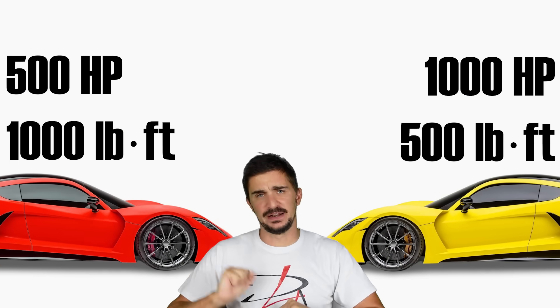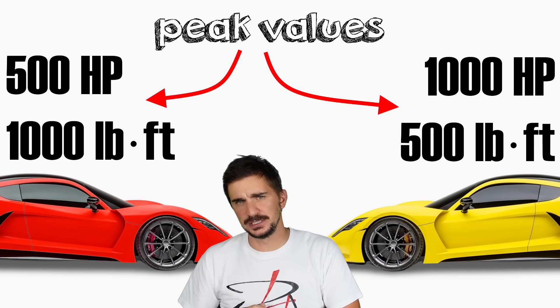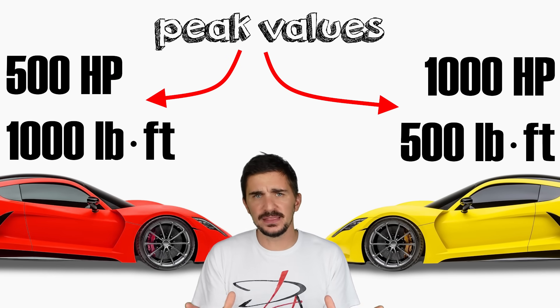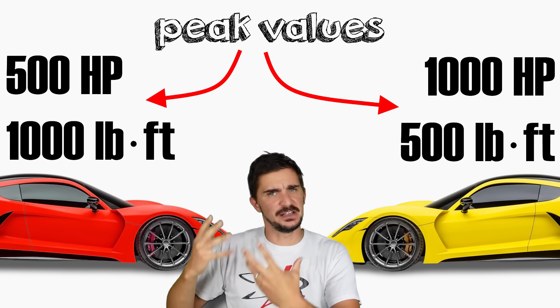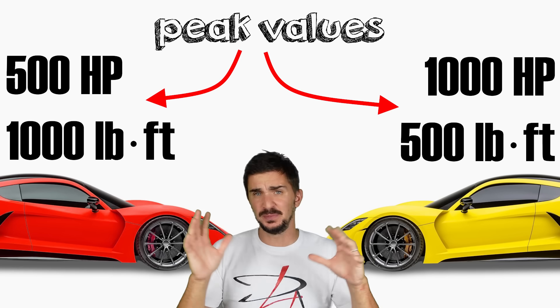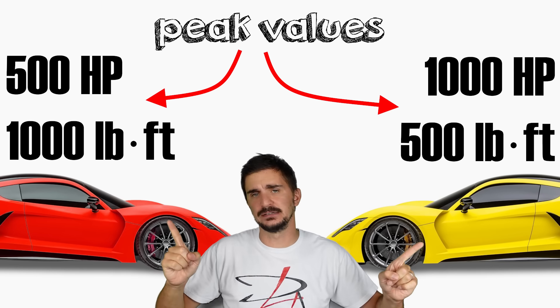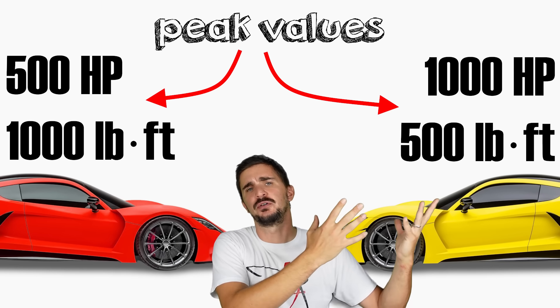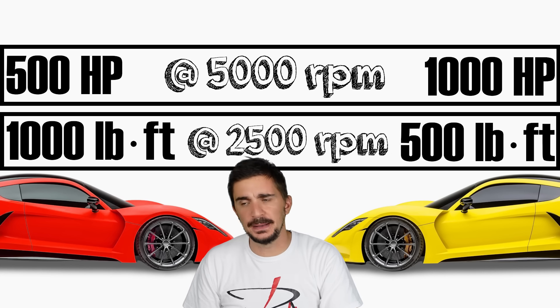Now these numbers — 1,500 — they represent peak torque and peak horsepower numbers. But before we can use them and do anything with them, we must decide at which RPM these peak values occur. So to make things fair, they of course have to occur at the same RPM for both vehicles. Let's say that peak horsepower occurs at 5,000 RPM, and peak torque occurs at 2,500 RPM.